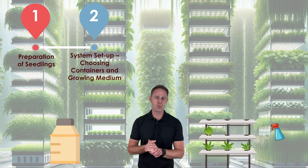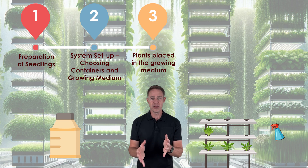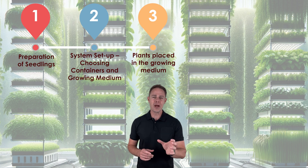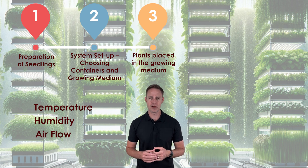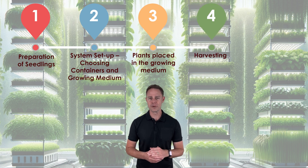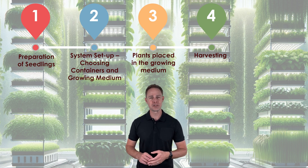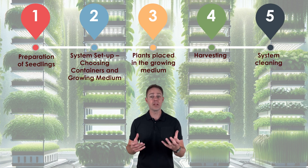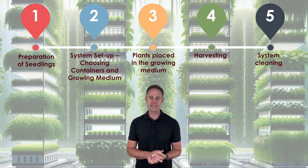The nutrient solution is prepared according to the specific needs of the plants. The plants are then placed in the growing medium within the system, ensuring that their roots make contact with the nutrient-rich solution. As mentioned earlier, the right environmental conditions including temperature, humidity and airflow must be maintained for good plant health. Harvesting follows, with the timing dependent on the type of plant being grown. Hydroponic systems often result in faster growth and higher yields compared to traditional soil-based methods. After harvesting, a thorough cleaning of the system is necessary to prevent the buildup of salt and mineral deposits. Growers may also consider crop rotation to avoid soil-borne diseases and nutrient depletion.